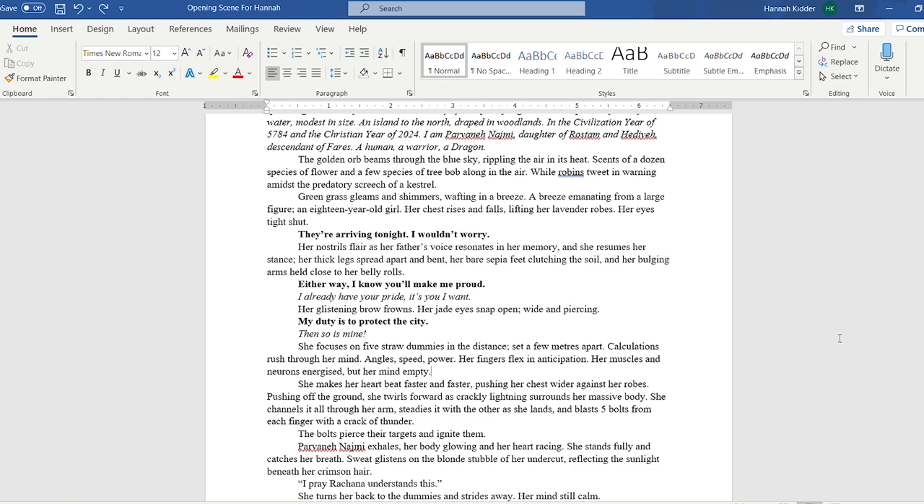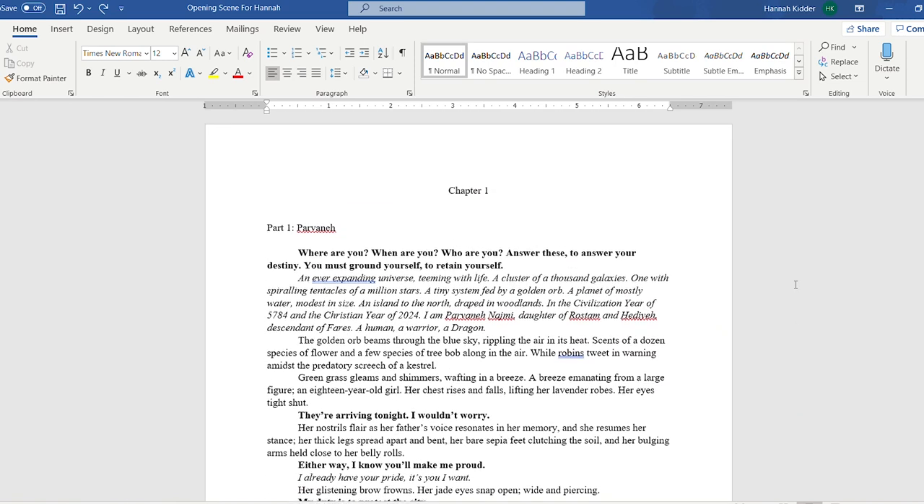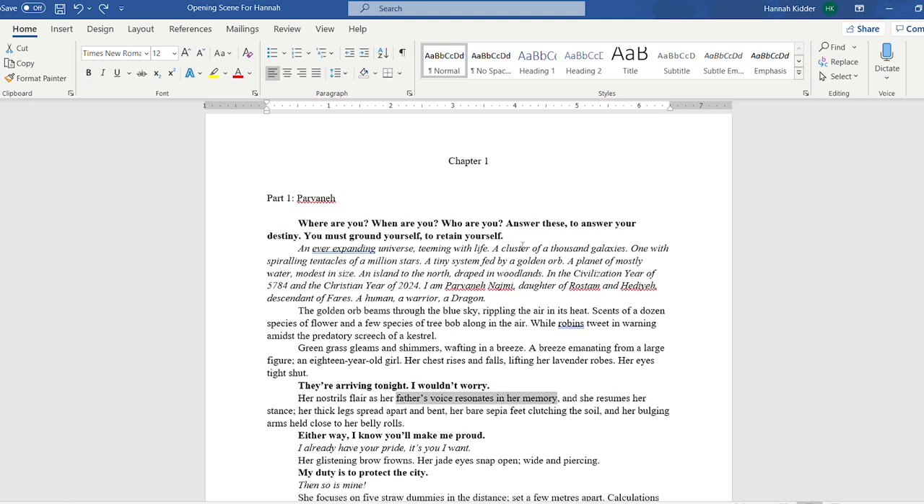So we've got a human warrior dragon princess and she's demonstrating her lightning skills. Her father's voice resonates in her memory — so she's remembering things that her dad said.